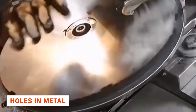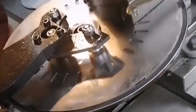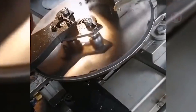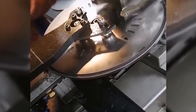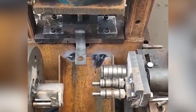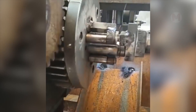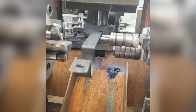Need to make a hundred holes on a metal object quickly? No problem if you have similar technological equipment. I think everyone is well aware that performing a precise, perfect bend in metal parts on a large scale is almost impossible. And there's really no need for that, after all, there is a reliable helper machine for this too.